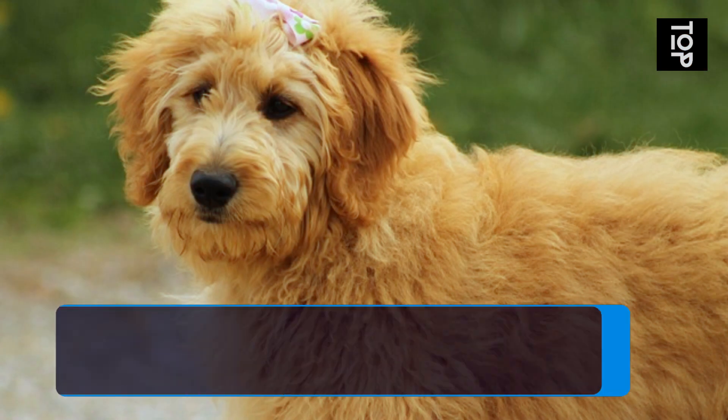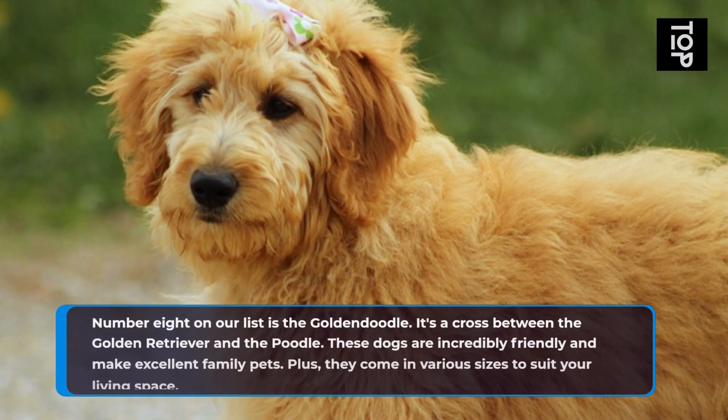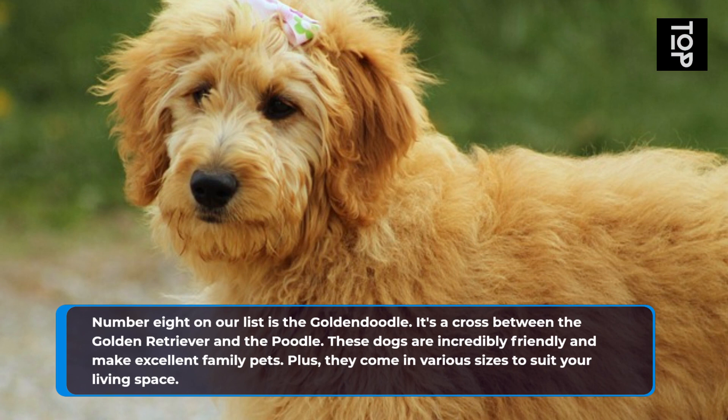Number 8 on our list is the Goldendoodle. It's a cross between the Golden Retriever and the Poodle. These dogs are incredibly friendly and make excellent family pets. Plus, they come in various sizes to suit your living space.